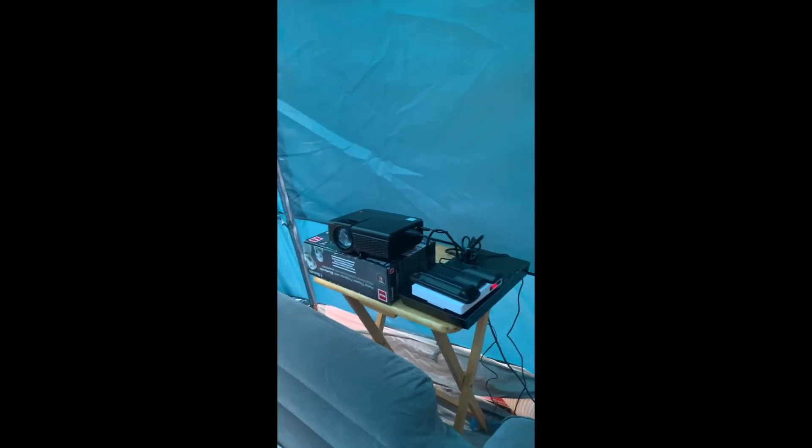It's like 90 degrees out there — 80, 90. And this keeps it about 76 or 70. It gets nice and cold in here.